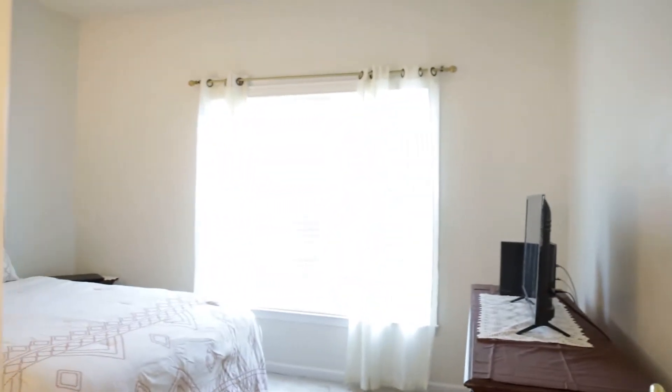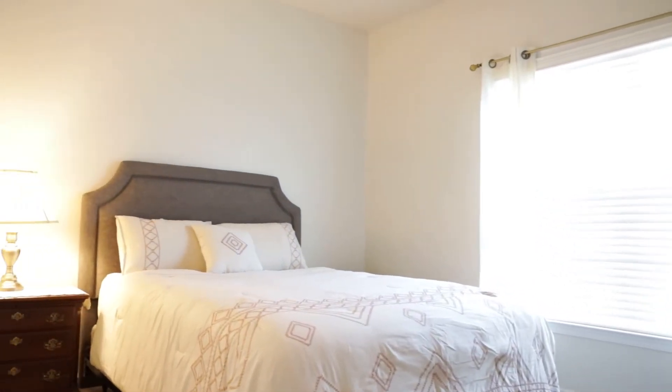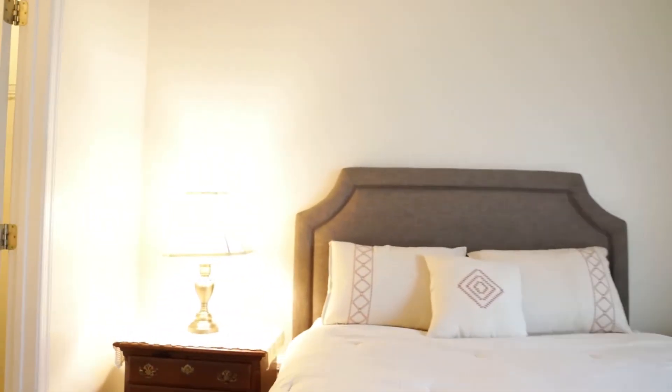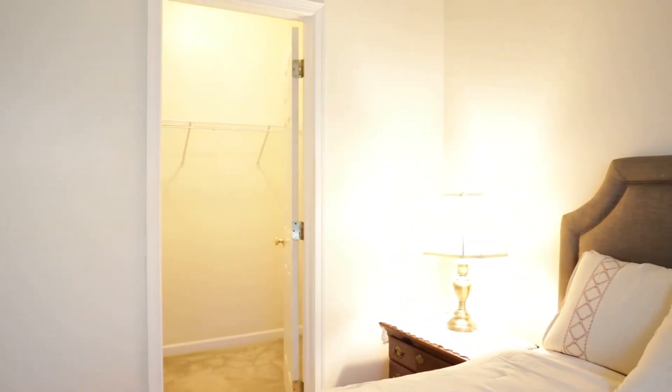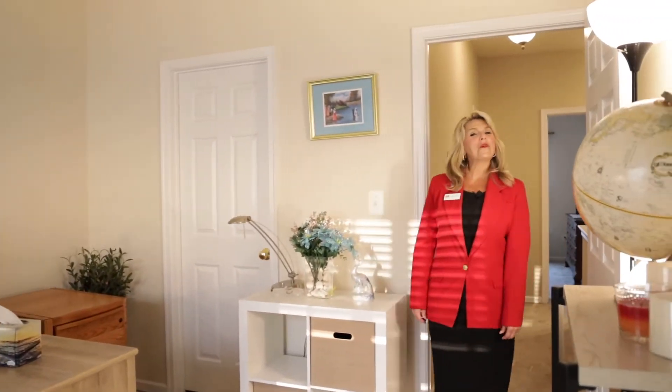Let's take a look at bedroom number two. It's a good size bedroom, and what's really cool about this room is the oversized walk-in closet. We're inside of bedroom number three — a nice size room with nine foot ceilings. The owner is using this as an office space, and there's plenty of room for that. There is also a nice size walk-in closet.